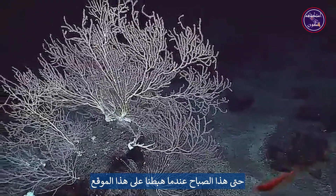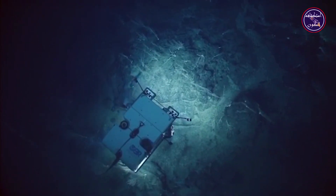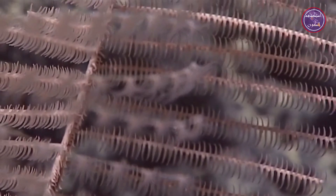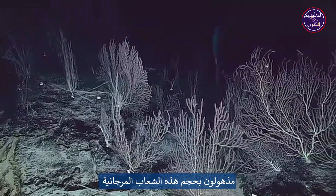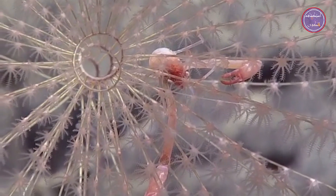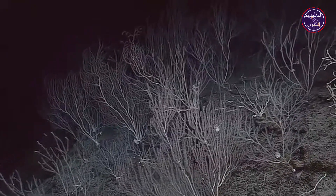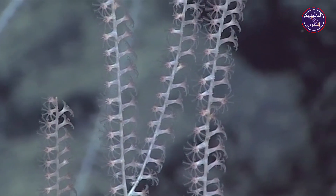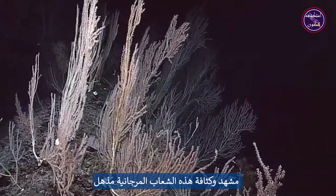This community was unknown until this morning when we actually landed on the site. We're having some of these silent moments just appreciating what we're seeing here — stunned by the size of these corals, the beauty of the corals, and this whole community. I am so distracted by what I'm looking at. The scenery and the density of these corals is just so stunning.